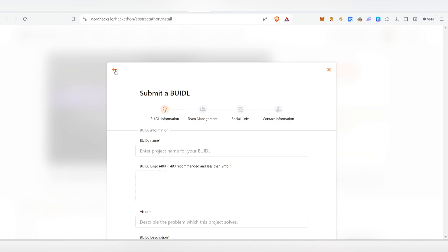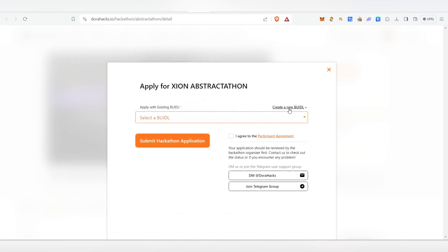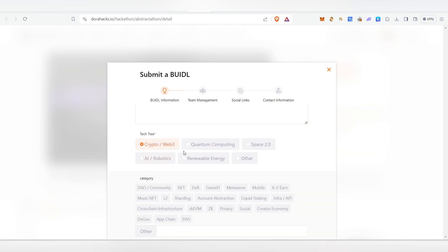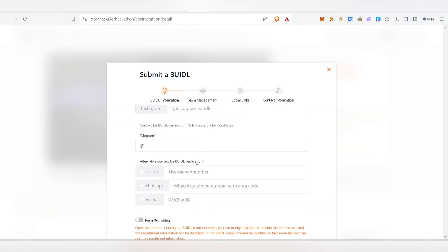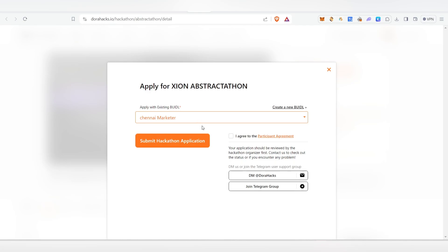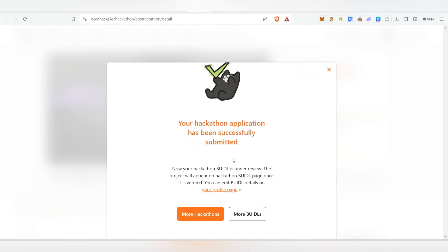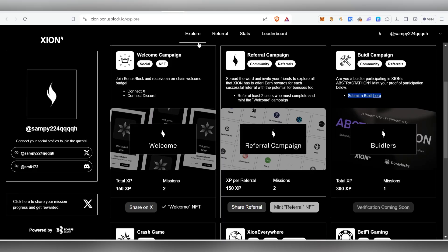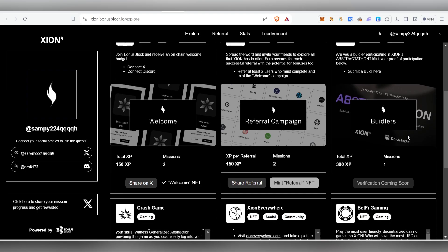To submit a build, click 'Create New Buidl' at the top. Enter the name, logo, and description — fill in what you're interested in and all required fields. After completing everything, click 'Submit Buidl' and go back. You'll then see your name listed — click 'Submit a Hackathon Application' and confirm. Your hackathon application will be successfully submitted. Note: this step may not have been required by the official guide, but since the platform asks for it, it's worth doing.